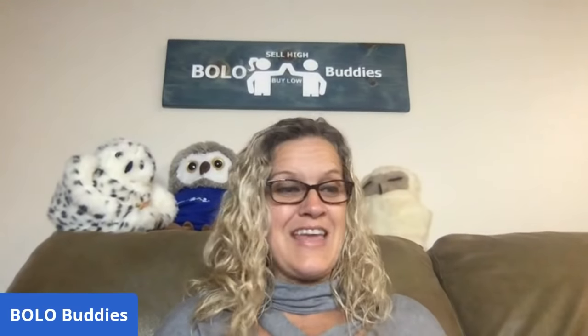Hey Bolo Buddies, thanks for watching! I have 22 big money BOLO items that I sold for $35 or more — most are higher than $35, but my bread and butter are $35 or less. I'm going to tell you where I got it, what I paid for it, and what it sold for. At least two or three items sold for $100 or more. Be sure to like, comment, subscribe, and share!